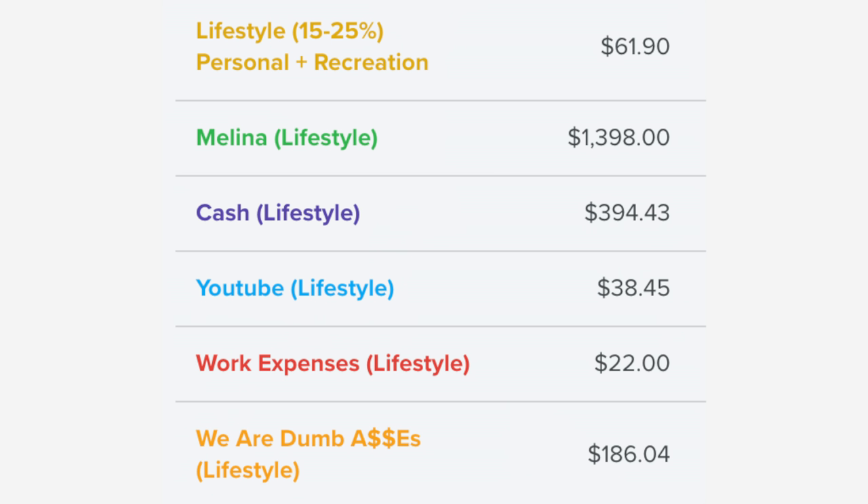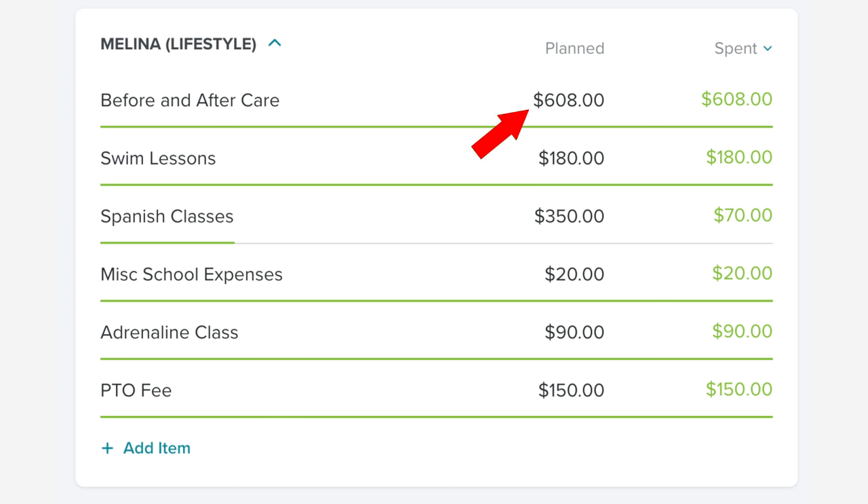In our lifestyle category — the category that irritates me because some things in it I consider necessities, not lifestyle choices — we have multiple sub-categories. Melina is by far the most expensive of all of them. I don't think Melina is a lifestyle choice. Of all the lifestyle items, Melina's before and after care at $608 a month is by far the most expensive.